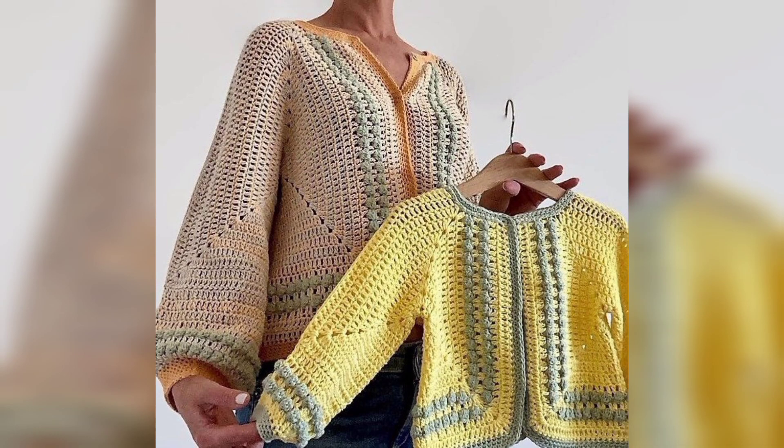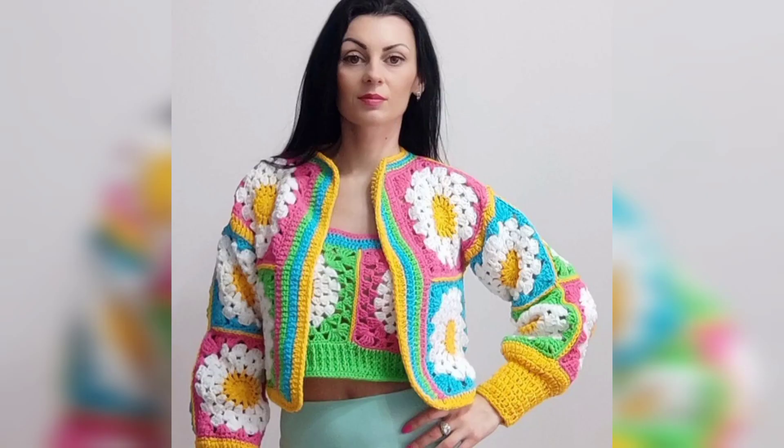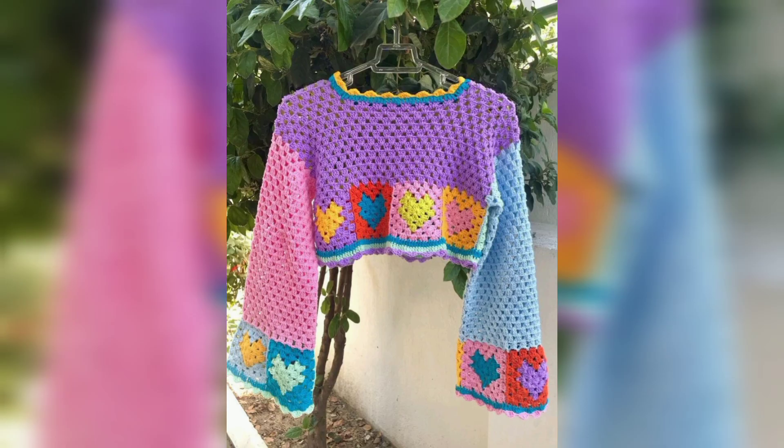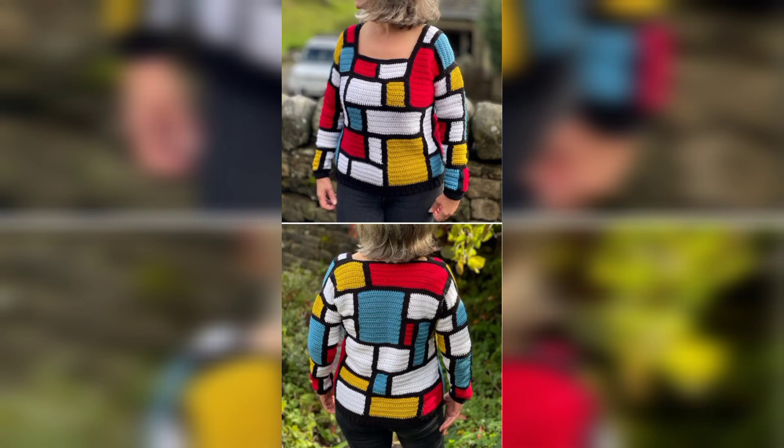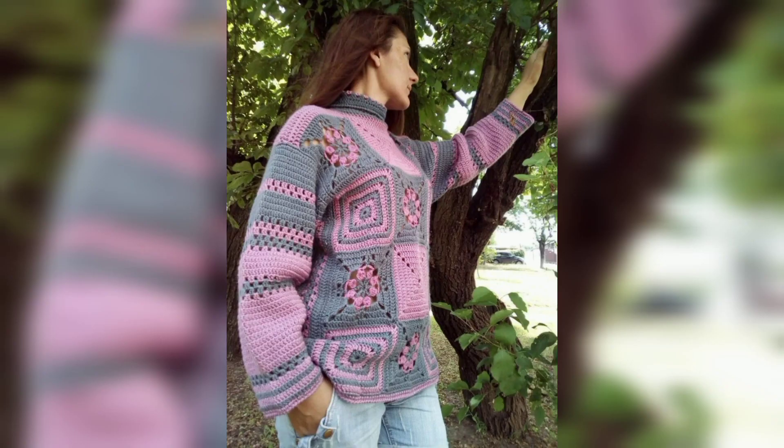When making garments, knowing how to check your gauge and take body measurements is critical. If you are new to making garments, you will definitely want to check out our companion sweater guide for beginners, which includes all the tips and tricks that will guarantee sweater success. Don't start a pattern without these.